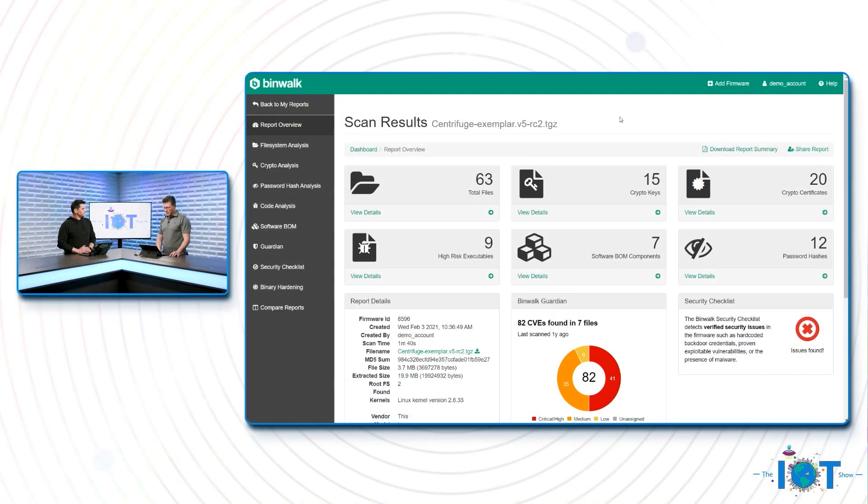Let's look at how that looks like. What we are looking at is Binwalk Enterprise — this is the actual commercial product that Refirm Labs was selling to customers. Our customers that we still have today are using what I'm showing you right now. We're internally calling this our legacy platform because it's going to go away once our features are added to Defender for IoT. Here is basically the scan results of a firmware image.